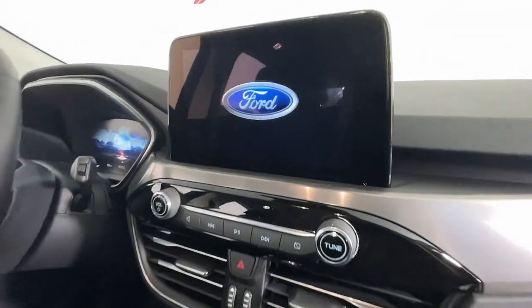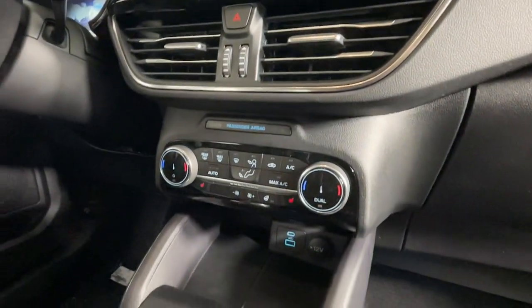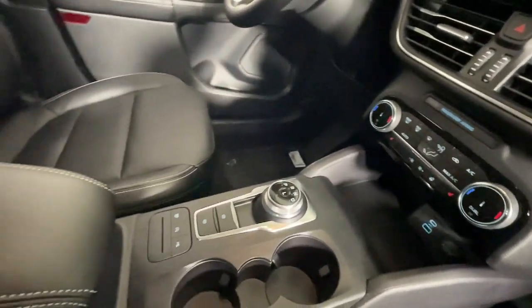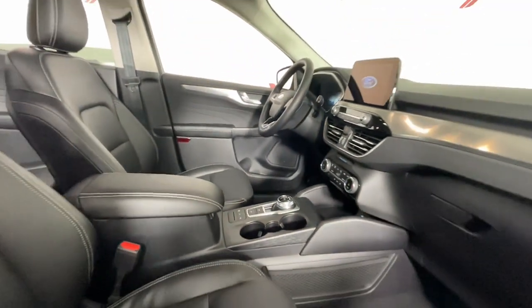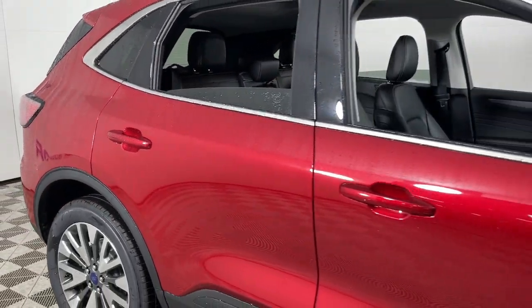The following are some of this vehicle's highlighted options: panoramic roof, keyless entry, navigation system, fog lamps, power lift gate, power passenger seat, satellite radio, heated mirrors, power driver seat, alarm.